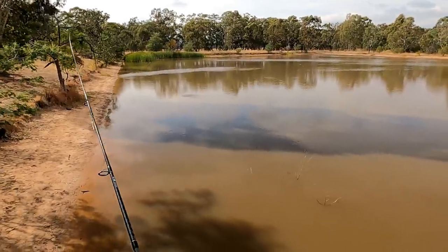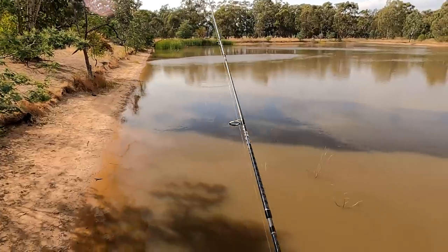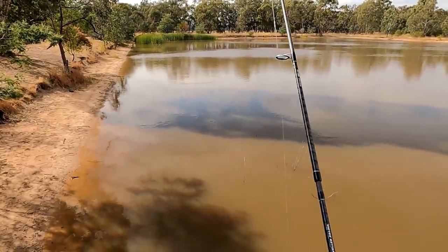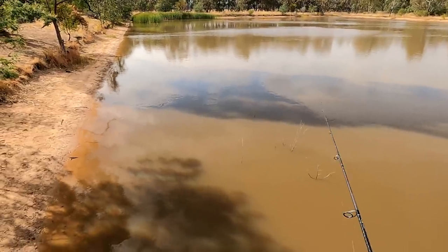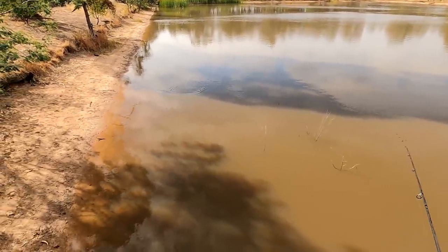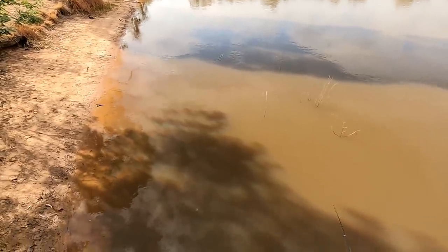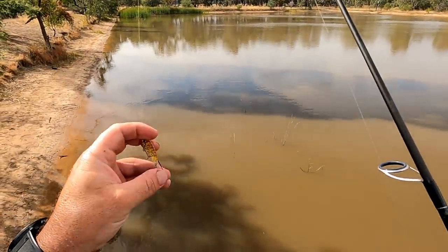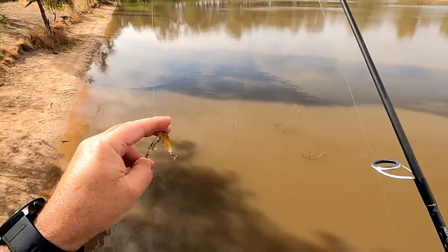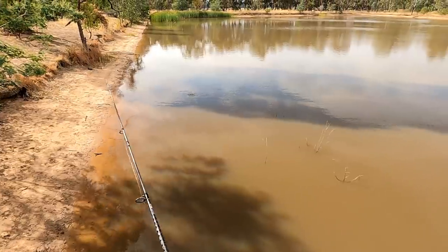That's going to be coming through some shallow water. I think it's fouled up on a bit of weed or something. Something following that — I saw a fish follow it. There was 100% a little fish, probably about 15cm long following that. There was a silver perch.